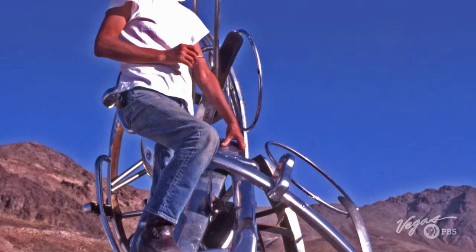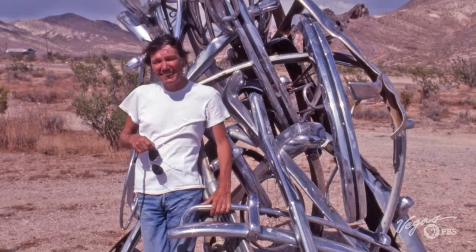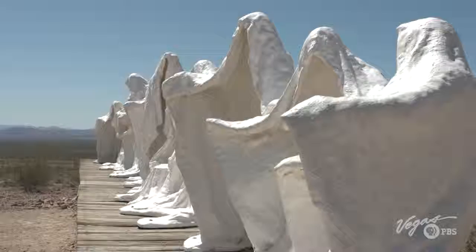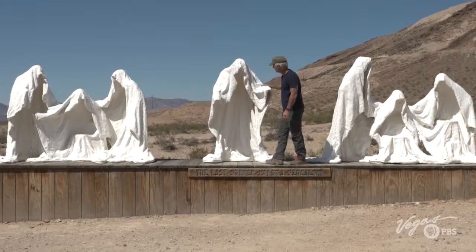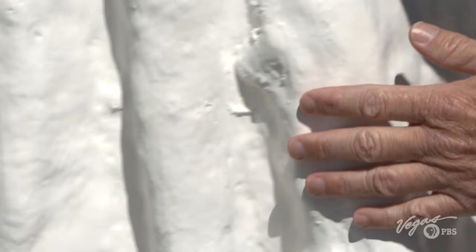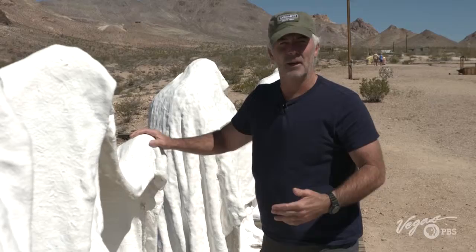It all started with an artist named Albert Szukowski, originally from Poland, most recently from Belgium. He was going to San Francisco to visit his mother, went through Death Valley, and said, 'This is the place where I want to realize my sculpture — The Last Supper.' The Last Supper was the first major artwork created and installed at the Goldwell Open Air Museum in 1984. It shows the ghostly shrouds of Christ flanked by his 12 disciples. Szukowski created the figures by wrapping live models in wet plaster.